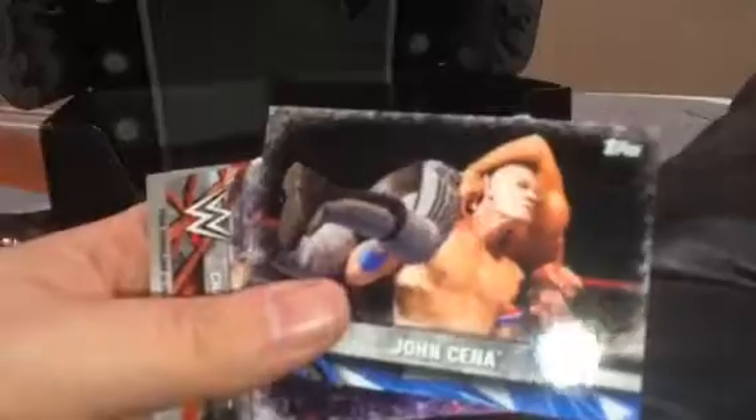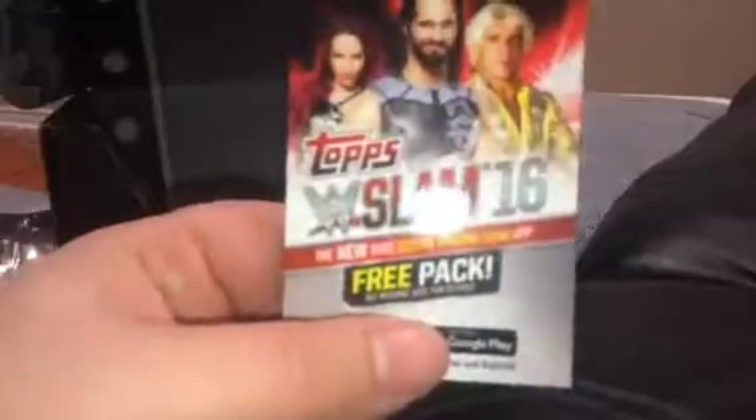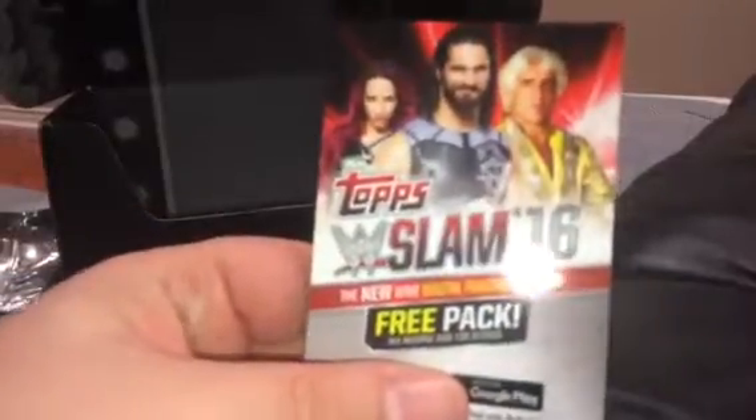We've also got some sort of trading cards. The previous trading card in the collection was the rookie Austin Aries card, which was great. This one is actually a package of cards — we've got John Cena, Charlotte Flair, and Kevin Owens. And there's one of those deals where you can get a free digital card download, which I've received a couple of in the past.